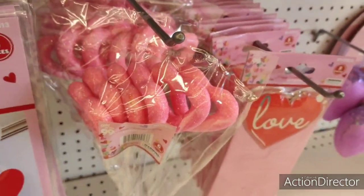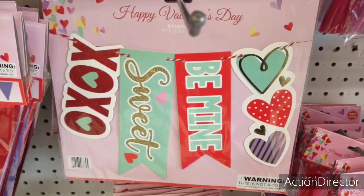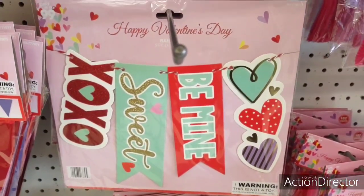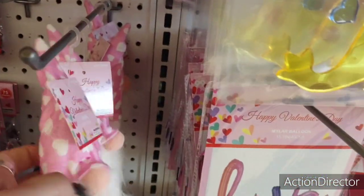They have really cute banners — this is a five-foot banner for 99 cents. It has all the buzzwords: cute, doable — like it all. They also have these really cutie-patootie gnomes.